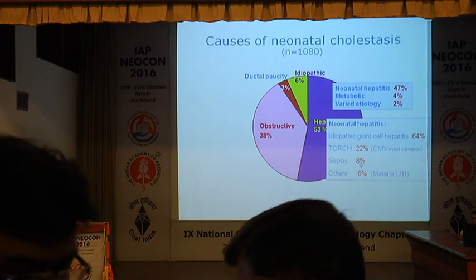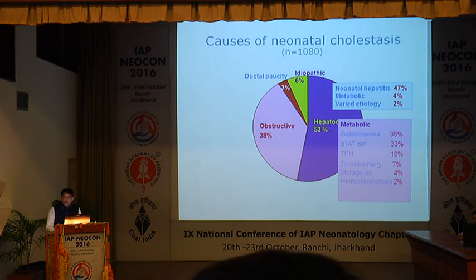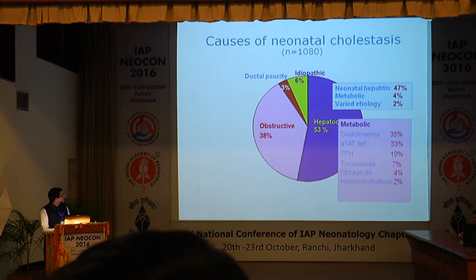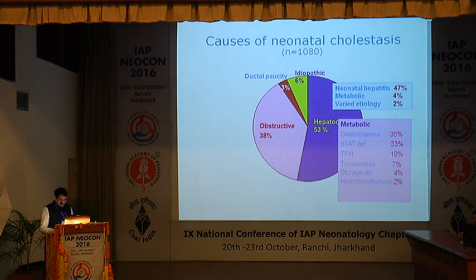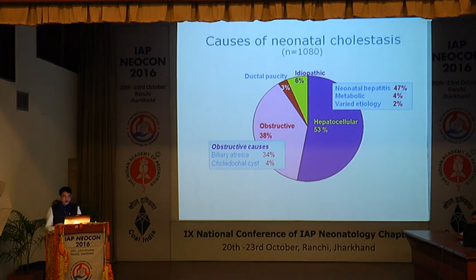Other causes include neonatal bacterial sepsis, urinary tract infection, or malaria. Metabolic causes include galactosemia, which is predominant at approximately 35%, followed by tyrosinemia, hemochromatosis, and peroxisomal disorders, as well as Alagille syndrome and PFIC. Among obstructive causes, choledochal cysts are a minor component at 4%, and the rest are biliary atresia, including syndromic varieties like Alagille syndrome and non-syndromic like progressive familial intrahepatic cholestasis.